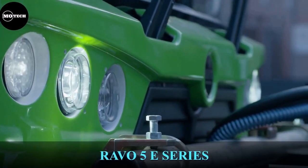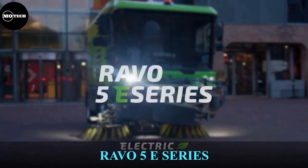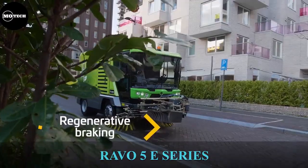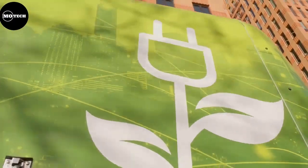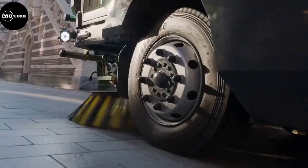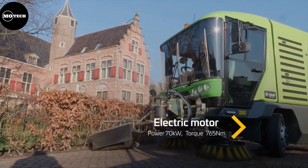RAVO 5 Truck. Next on our list is a fully electric sweeping machine named the RAVO 5 E-Series, developed and produced by RAVO from the Fayette Group of Companies. This machine is a reliable, fully electric, exceptionally quiet, 100% emission-free sweeper. If you wish to own one of these, contact the company through the details listed on their website.